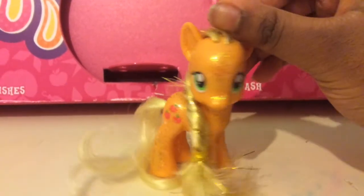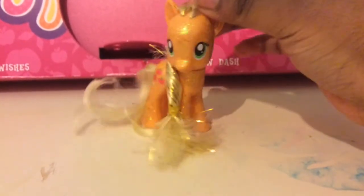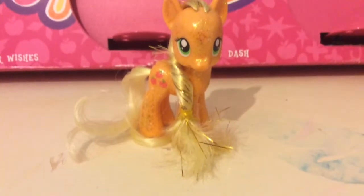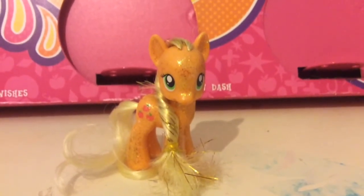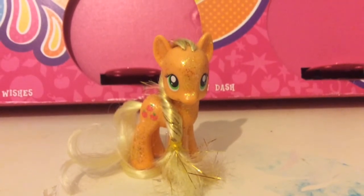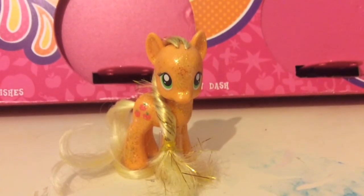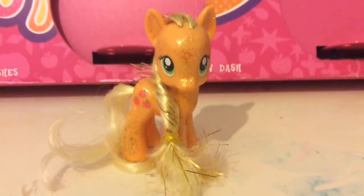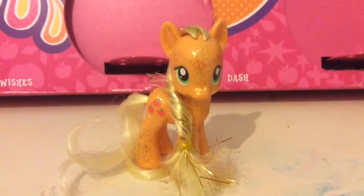Thank you so much for watching my review of the Cutie Mark Magic charm ponies. I really hope you enjoyed my video. Just a disclaimer — I'm not trying to brag or show off, and I'm so happy that I have these ponies. Sorry if I was talking too much; I was just really happy to review them and I was trying to film quickly because it is quite late — now after 9 in the evening. Remember to give my videos a huge thumbs up, subscribe for three new videos a week on Monday, Tuesday, and Friday, and remember to stay magical. Bye!